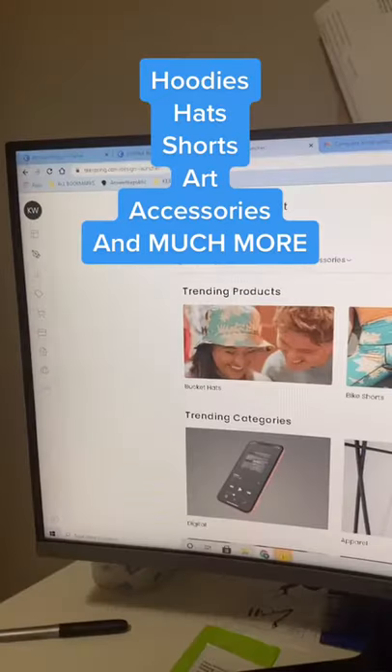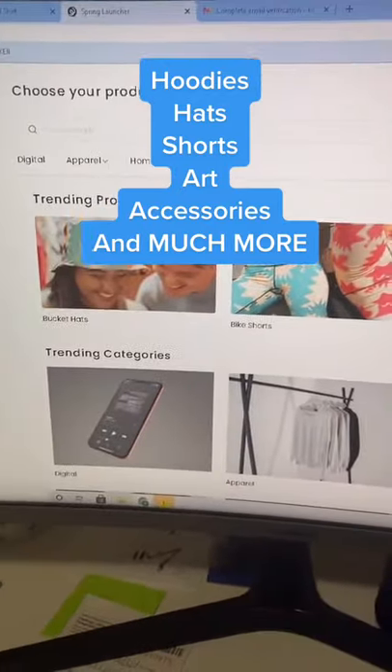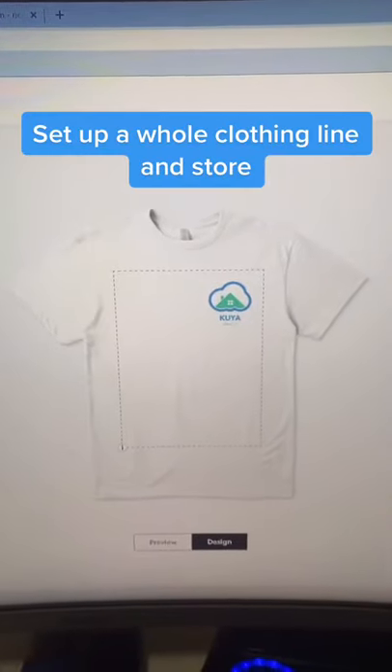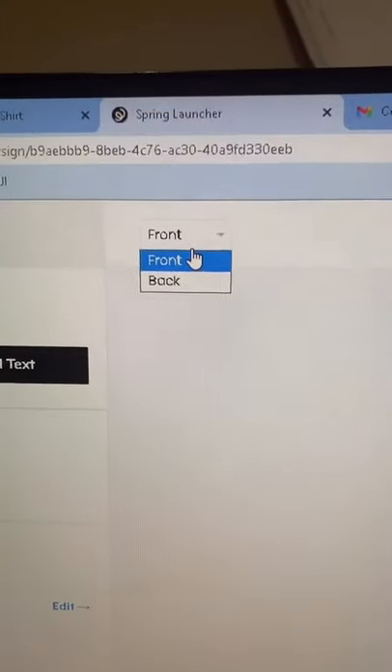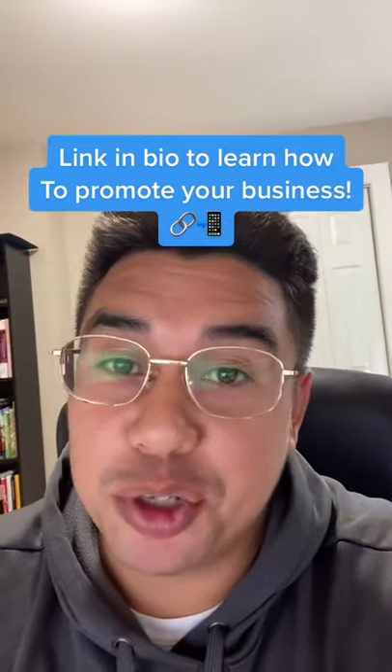Get into teespring.com — it's one of the biggest print-on-demand marketplaces out there and you can choose what you want to create. Add your image how you want and set your price. You can design front and back. Once you're done, grab your link, then go promote that. Go crazy with it.